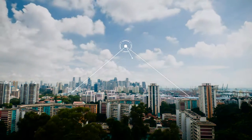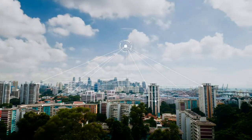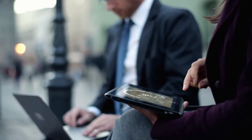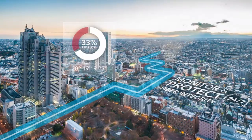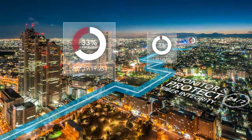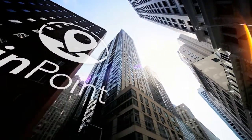What if you could soar above the network with complete visibility, so you always know exactly what's happening in your network? Because what you don't know can quickly impact service quality and your customers' trust. What if you could monitor and protect fiber integrity 24/7 and do it with pinpoint accuracy? Now you can.